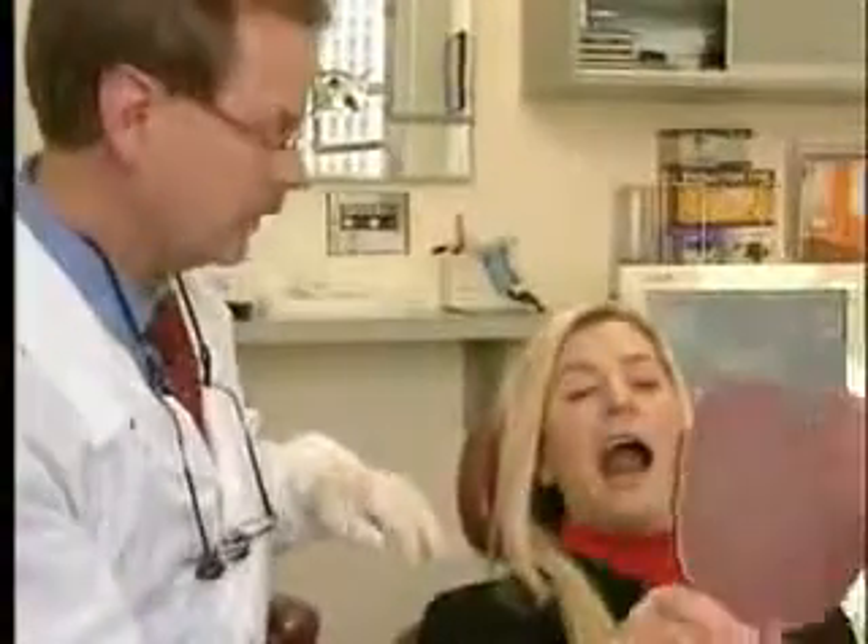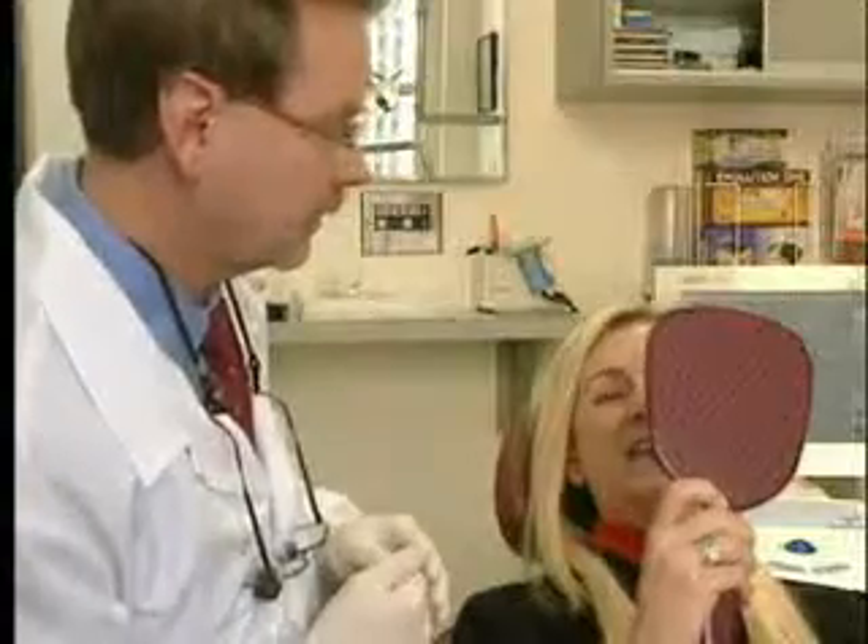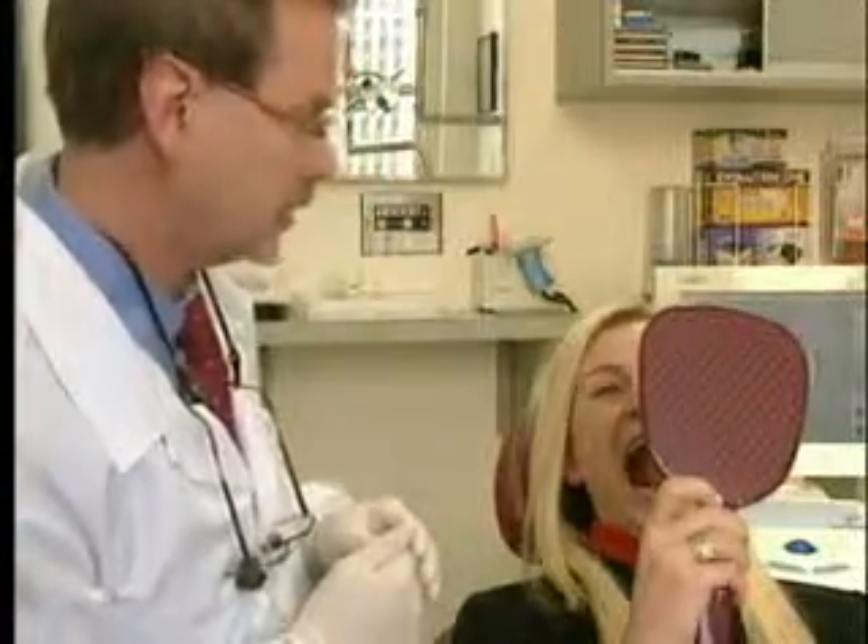But the biggest value for Ann was getting those pearly whites fixed in just one visit. That's amazing. This is Larry Stevens reporting.